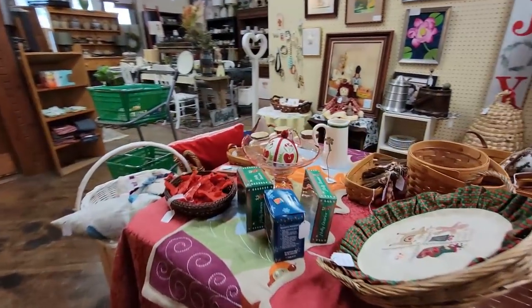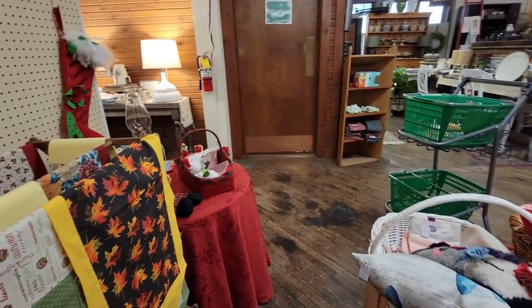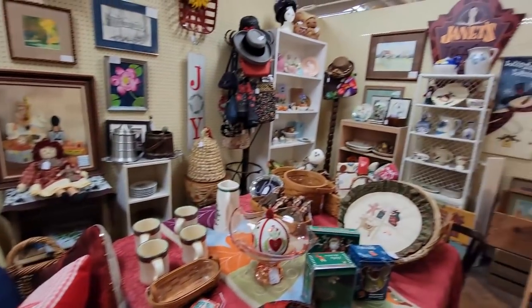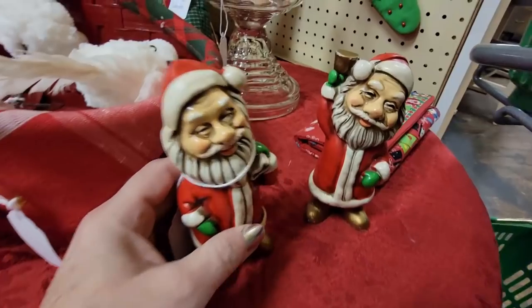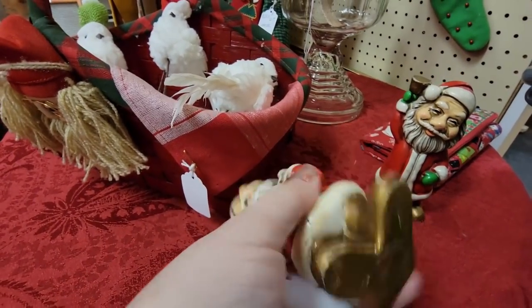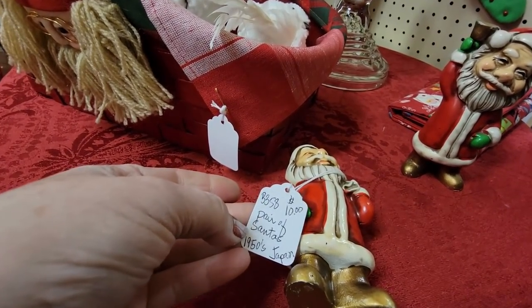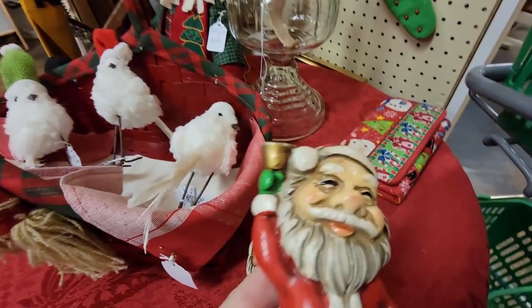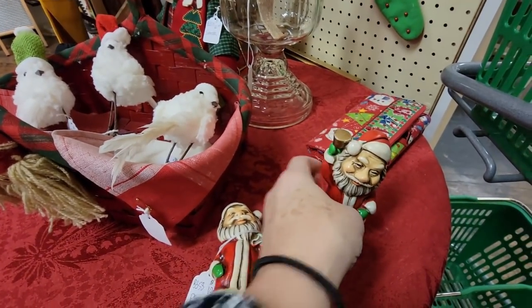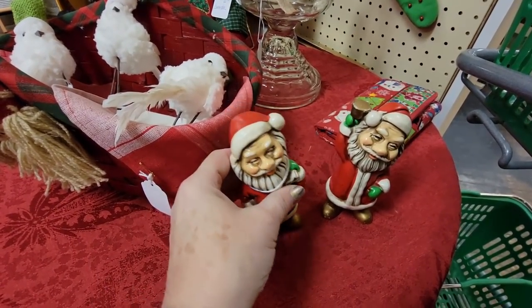This is local to me so if you see something that you can't live without, let me know — I can come back. Look at these jolly fellas — they've got neat faces. I like that resin. They're $10 for the pair. Look at their little happy faces. I don't think I'm going to get them today but I just thought they were kind of funny.